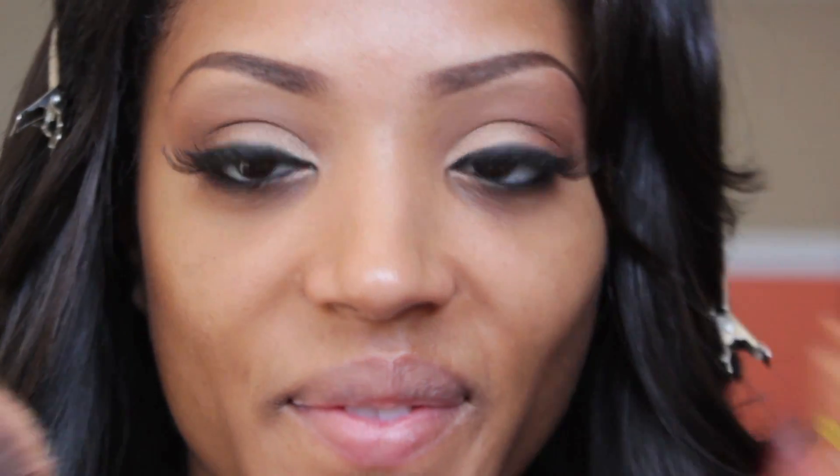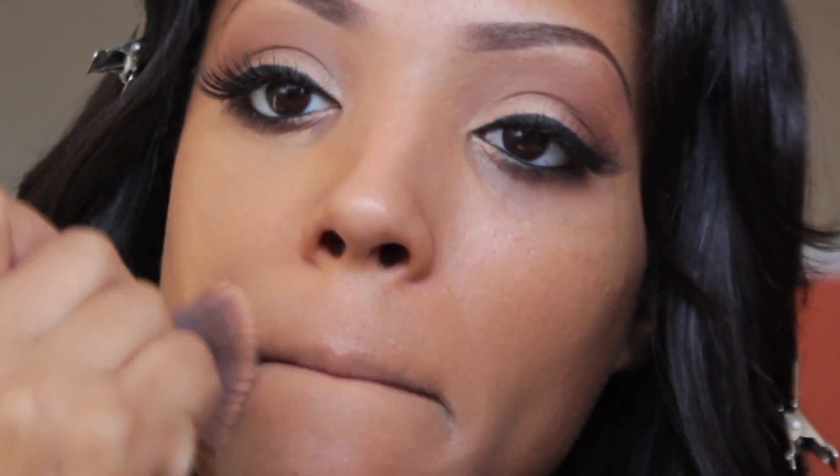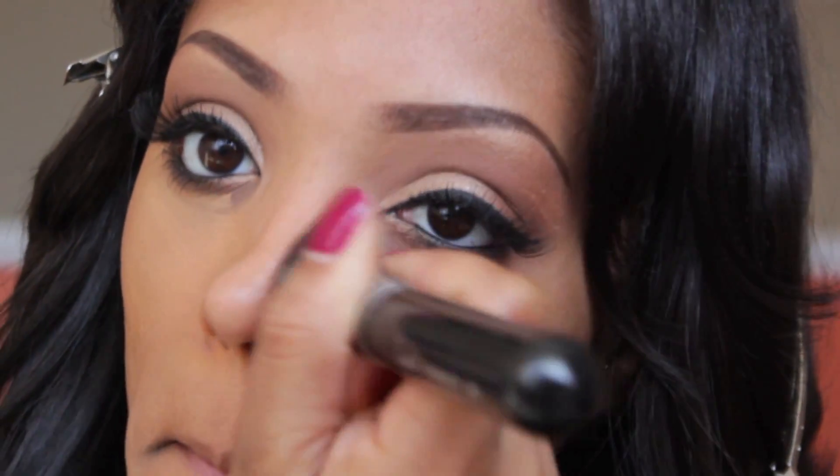For the foundation, I'm using my CoverGirl All Day Flawless 3-in-1 Foundation, which I absolutely love because I don't even have to set it and it gives me a flawless finish. It's like I'm wearing foundation, concealer, and powder, but I'm really not. This is in color 805, and I really love this foundation.